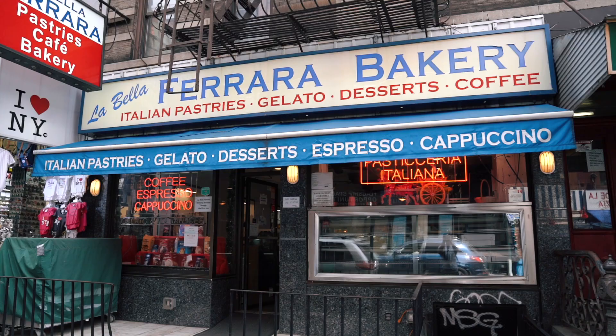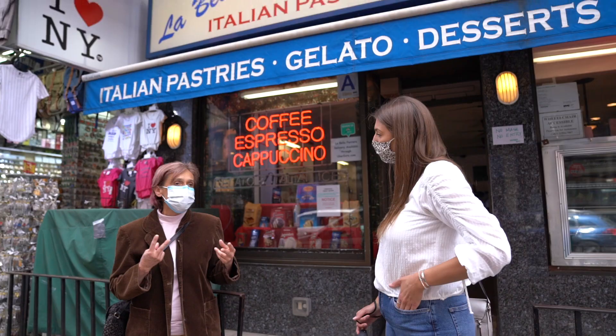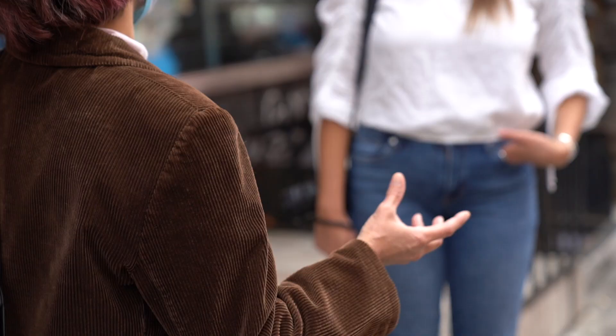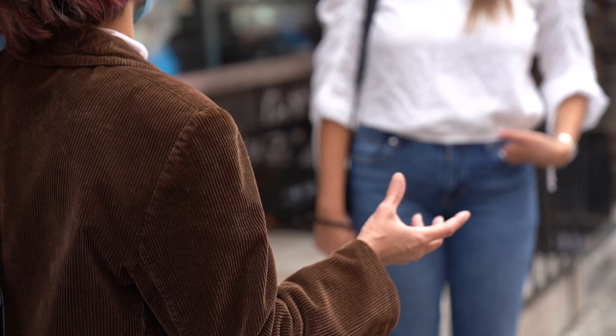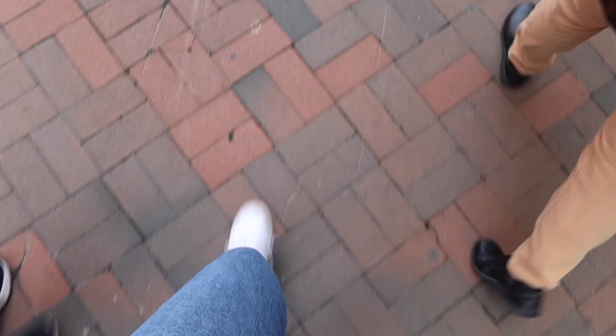You can book this tour through Get Your Guide — I will leave a link in the description box below. We first met our guide outside in Little Italy. She gave us a little history of the neighborhood and what it was like in the past, living in Little Italy. Once we got the basics of the neighborhood, we headed to our first stop of the tour.